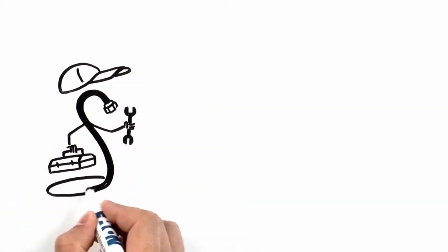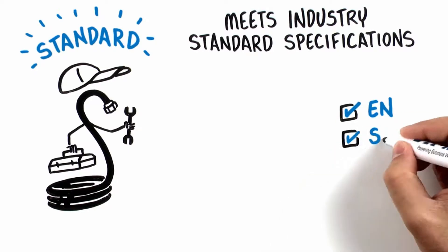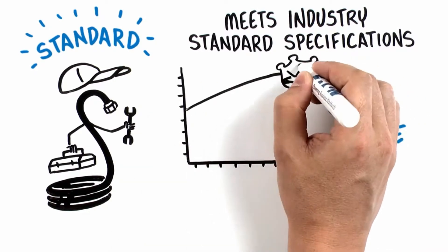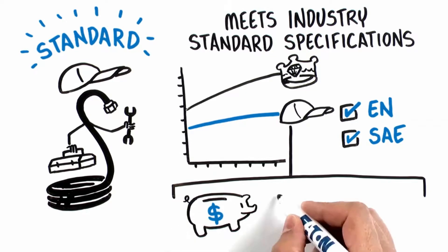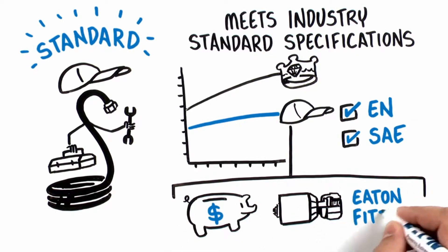Eaton's new winter hose, however, meets the standard industry specifications for EN and SAE. While the ratings for pressure, temperature, and abrasion resistance are below that of our premium products, they meet the requirements of many customer applications at a competitive price, while still giving you a complete solution combined with qualified Eaton fittings.